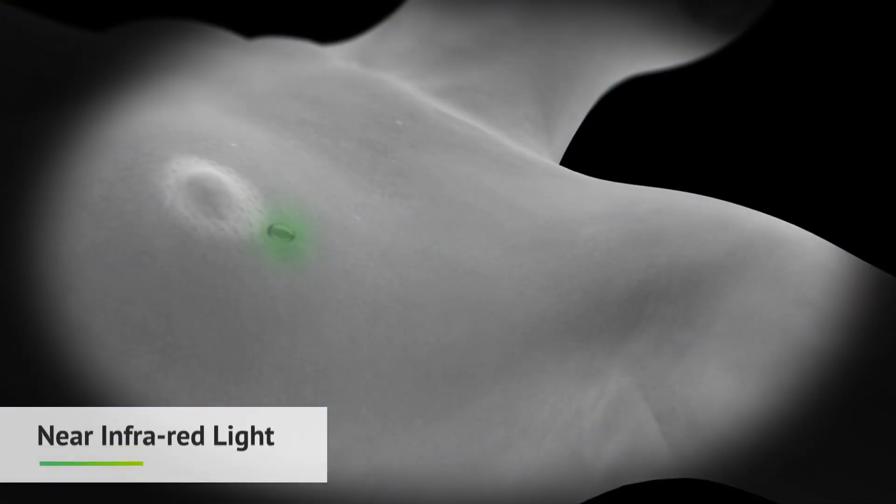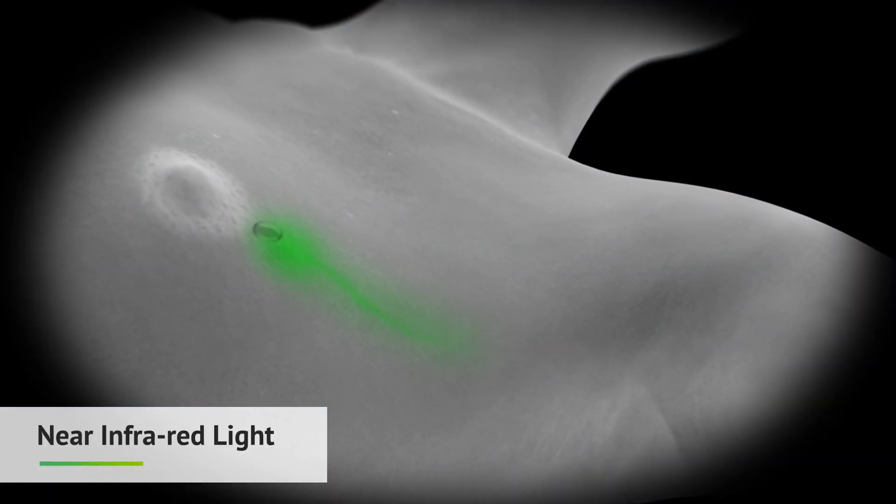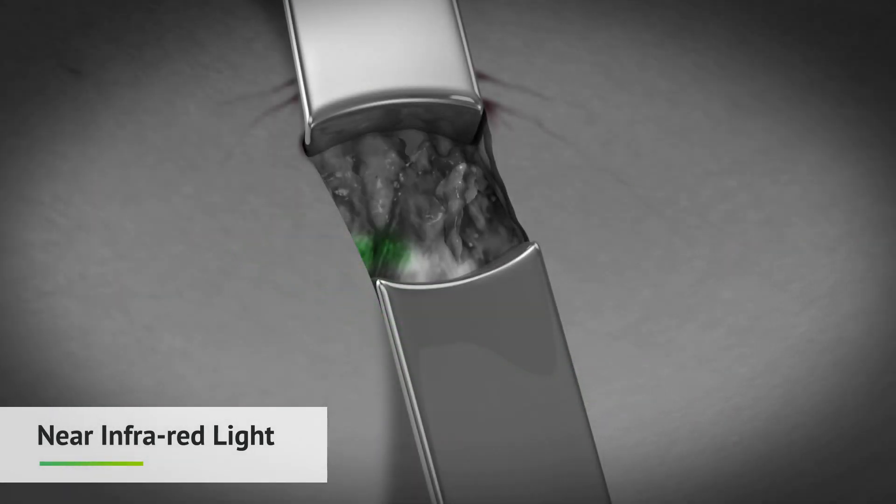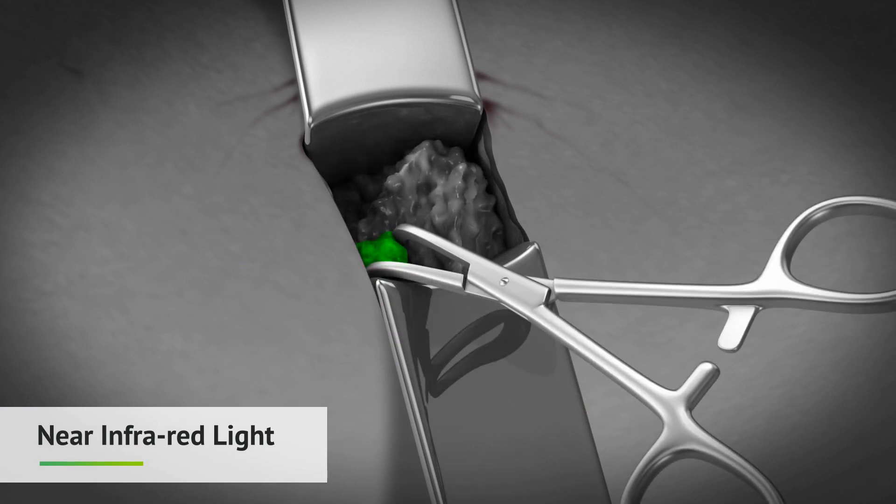Fluorescence allows the surgeon to map the lymphatics and identify the location of the sentinel lymph node. Guided by the fluorescence, tissue is dissected and the node gradually becomes visible.